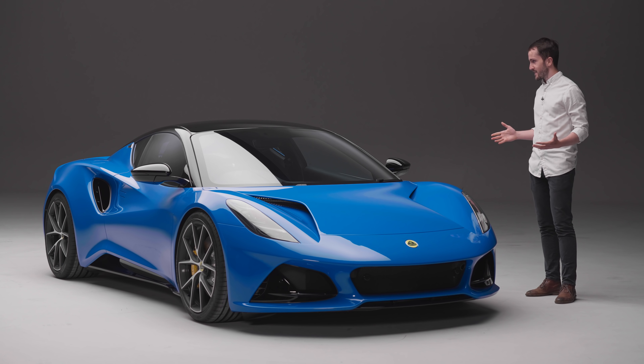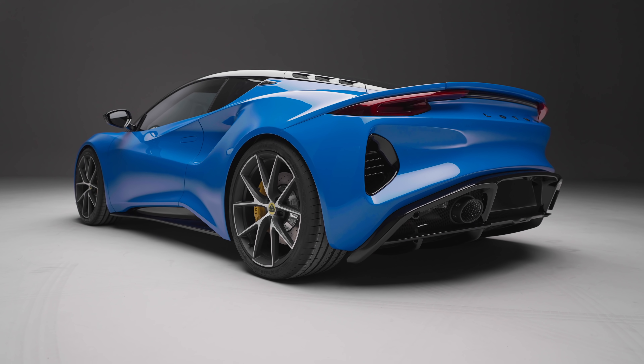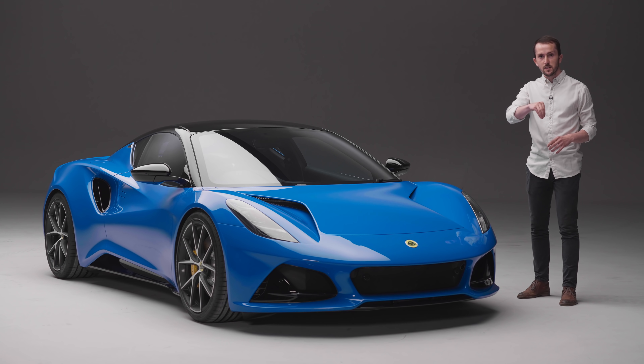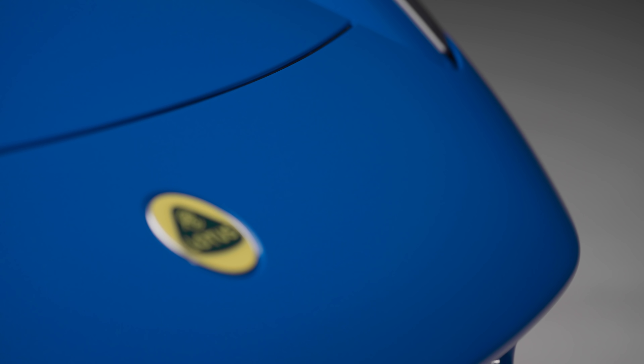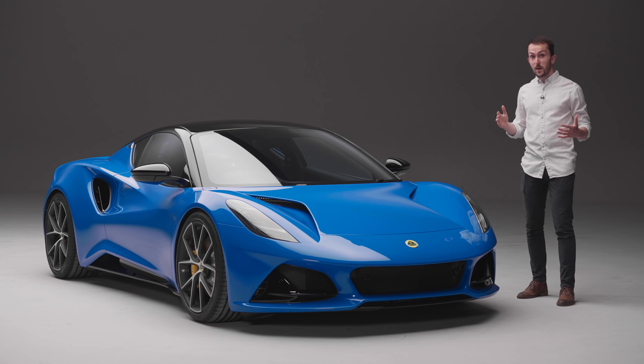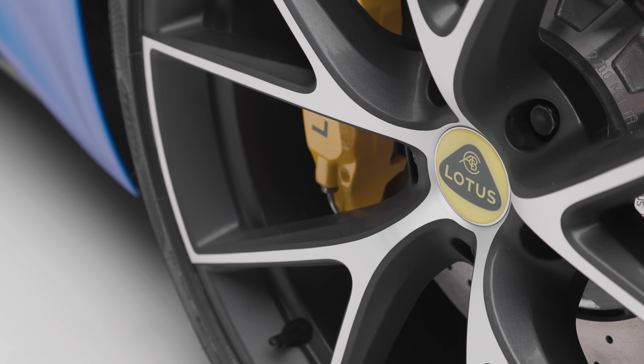It looks cracking. You can so clearly see that it's a sibling of the Evaya in ways that you can't see with the Elise, the Exige and the Evora. We even get the new Lotus badge. But a Lotus has always been about the driving, so let's dive into the details.